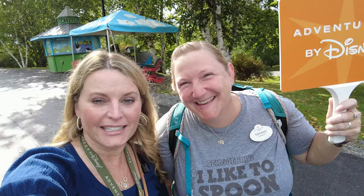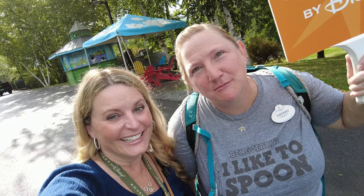Day 4 Adventures by Disney — we are headed to the Ben and Jerry's factory! Let's have some ice cream!